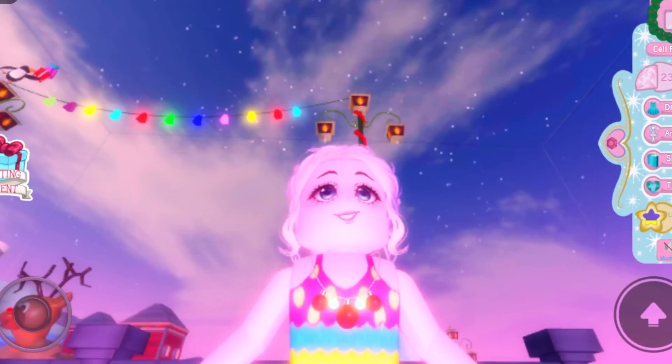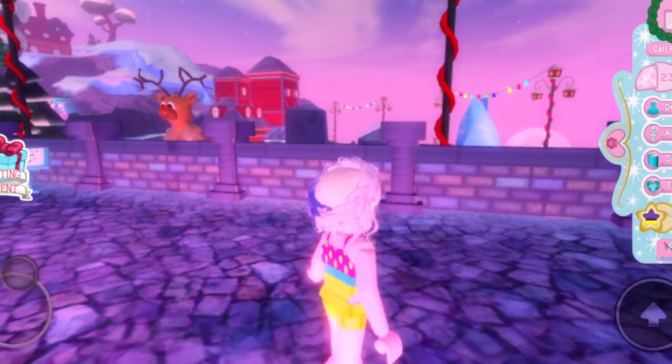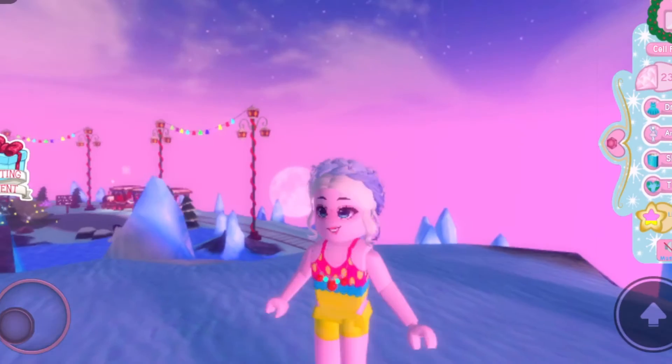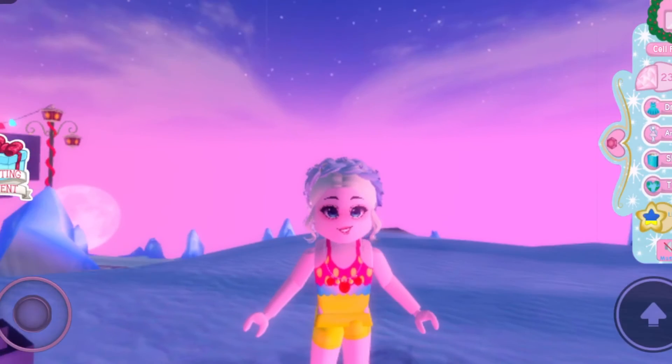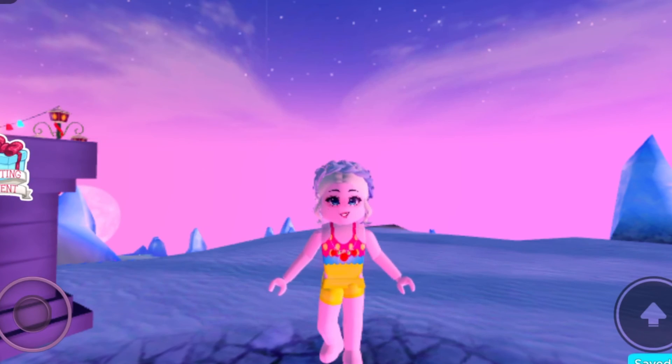This is so pretty and I really love this so much. I hope you enjoyed today's video — I know this is kind of a short video, but I just wanted to show you guys the new daily Christmas reward. Thanks for watching, bye!